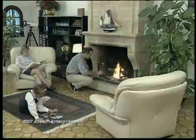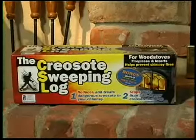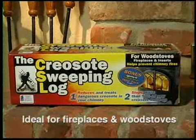An evening in front of the fire can be so relaxing, but each year there are thousands of reported chimney fires. Help protect your home with CSL, the creosote sweeping log.